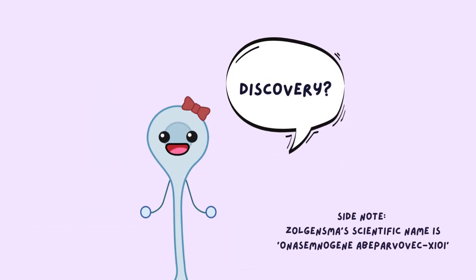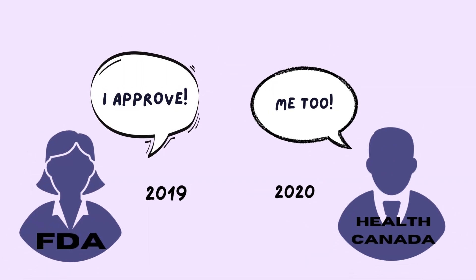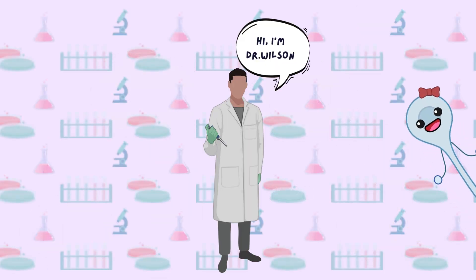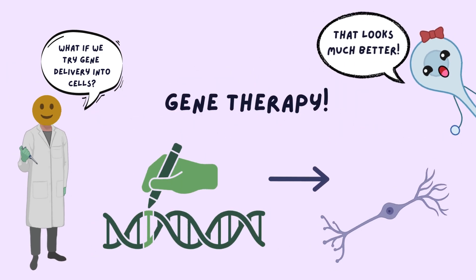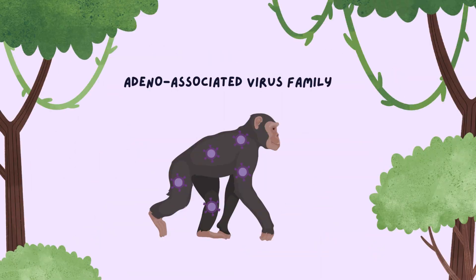The discovery of the drug was not one that came about easily. It was only discovered quite recently, gaining drug approval from the FDA in 2019 and Health Canada in 2020. The discovery of Zolgensma was pioneered by Dr. James Wilson, whose lab focused on studying methods of gene delivery into cells. They were aware that most nervous system diseases were caused by gene mutations and thus necessitated treatment through gene therapy. Wilson's lab's research led to the eventual discovery of the adeno-associated virus family, or AAV, found from a primate line.